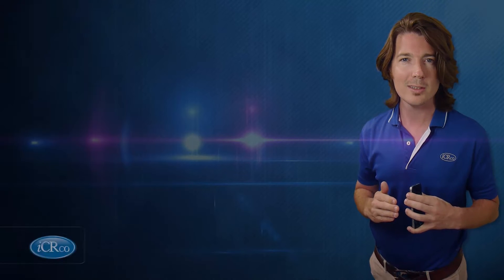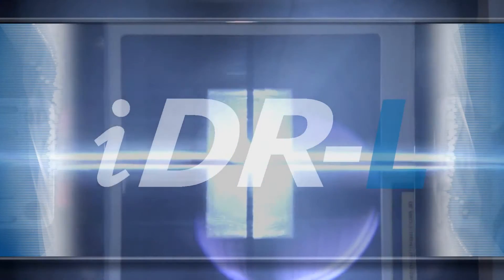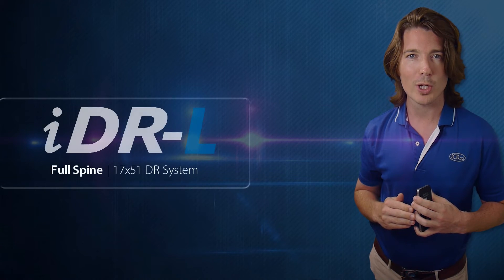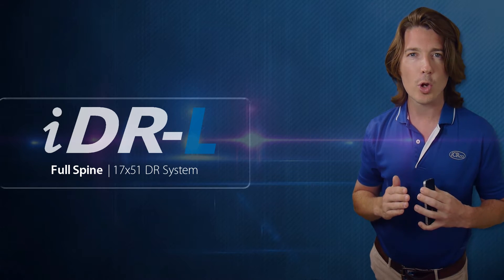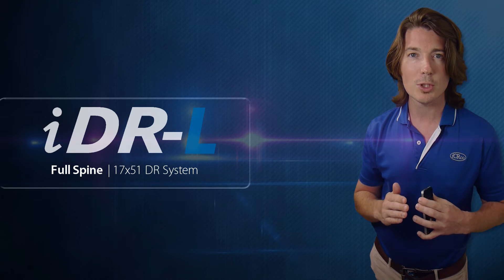Welcome back to ICRCO TV. Today, we're going to talk about the IDRL. The IDRL is one of a kind — there is nothing in the market quite like this product. It is a full spine, no cassette, 17 by 51 inch imaging detector.